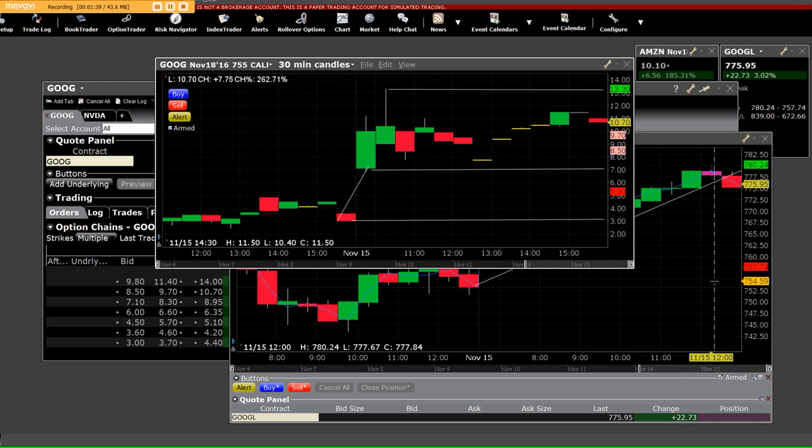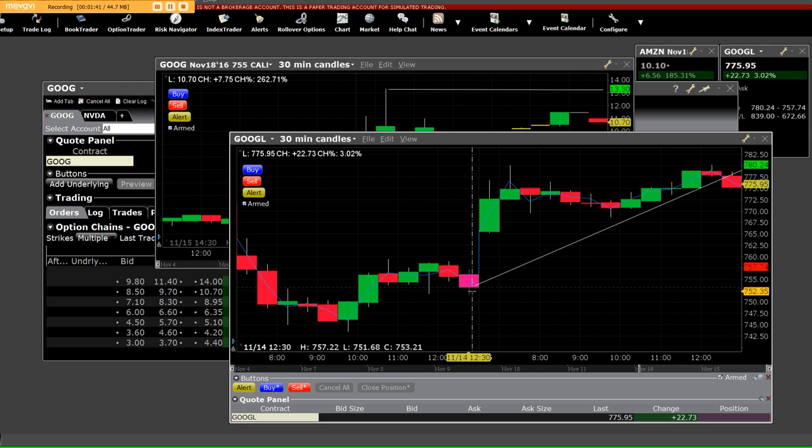Let's get back to the 30-minute chart candles. We ran straight up, pulled back, and when we did we rallied right back up. You can see right here that this is a double top right around 780 on the day, and that's a nice ending triangle with the gap. We closed out on the equity — once again the call side pays, and does it ever.